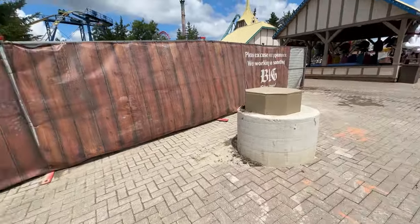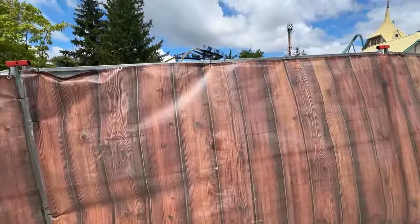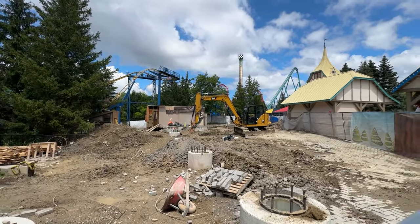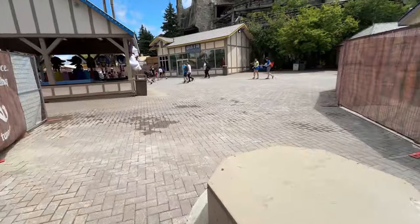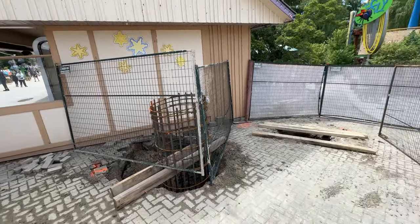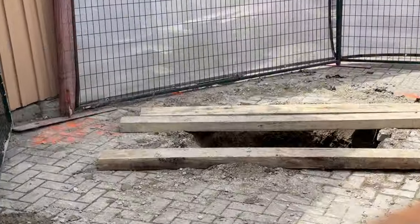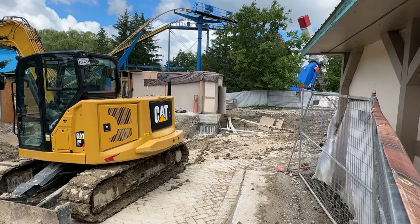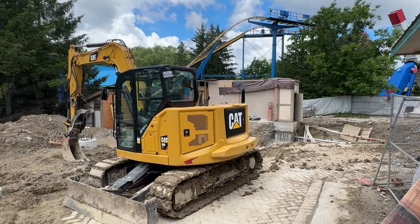Right here you can see that rebar cage coming really high up out of the ground. It looks like it could end up being a really tall caisson, which probably means the support column is going to go up above that building, hinting at it staying. So my guess is the brake run is going to pass over that building.